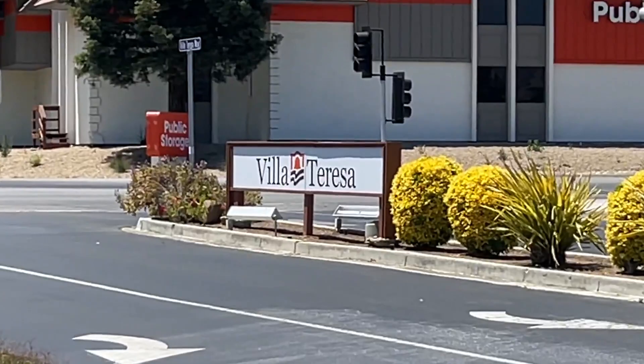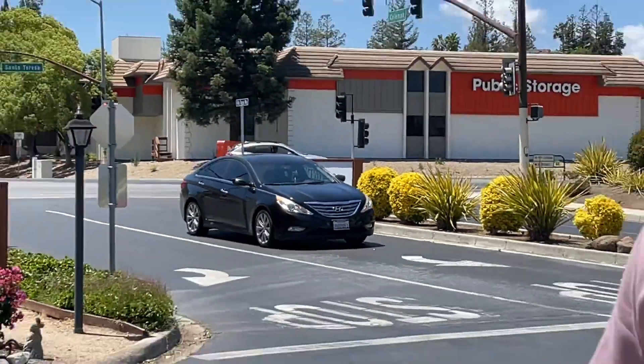Franco Mobile Homes here, and today we're at a beautiful senior community in San Jose, California called Villa Teresa. There's a front sign right here — it's right off of Santa Teresa Boulevard and Coleman in the Almaden area.